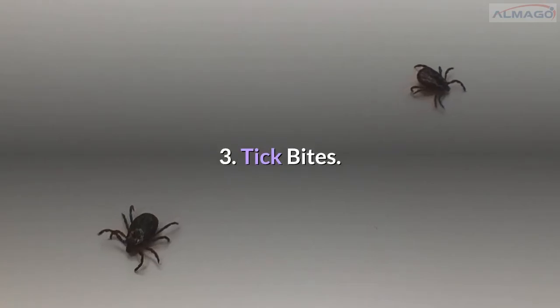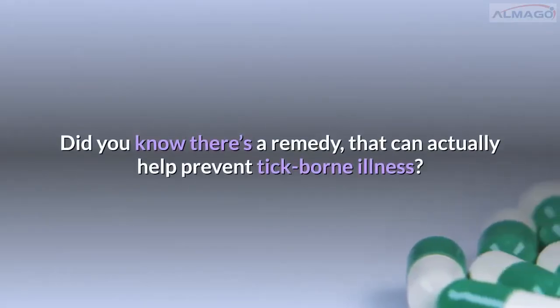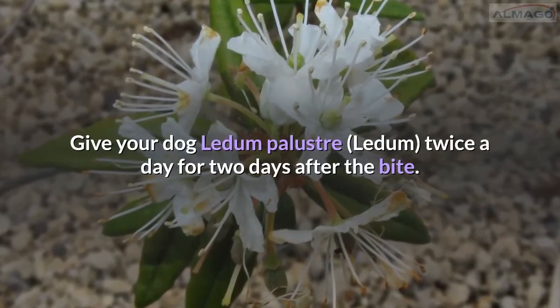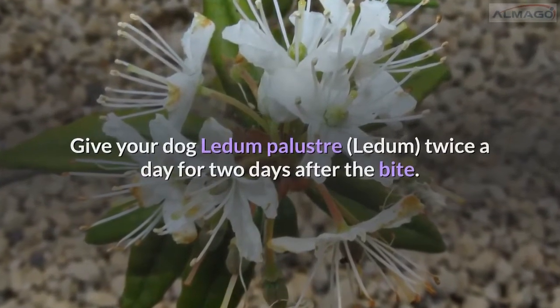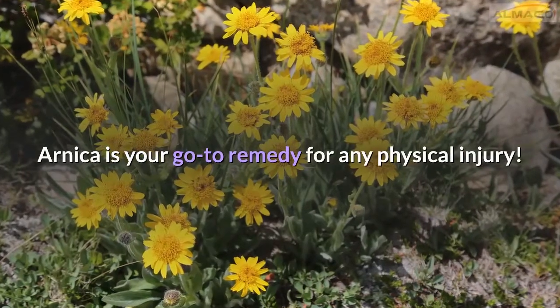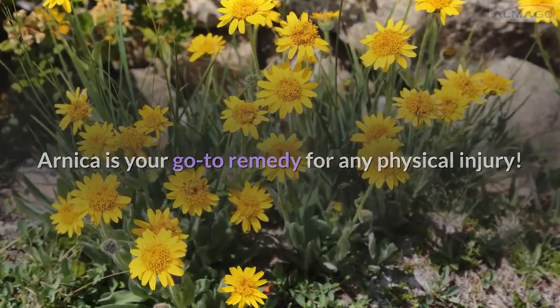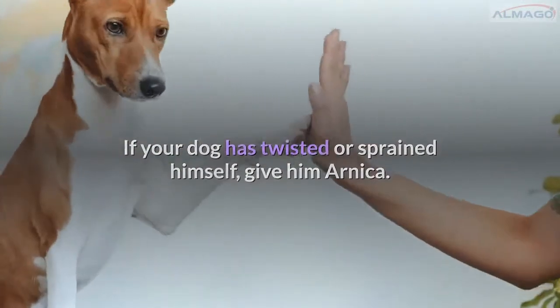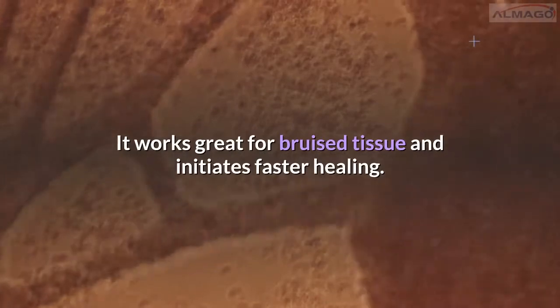Number 3: Tick bites. Did you know there's a remedy that can actually help prevent tick-borne illness? Give your dog Ledum palustre twice a day for two days after the bite. Number 4: Bumps and bruises. Arnica is your go-to remedy for any physical injury. If your dog has twisted or sprained himself, give him Arnica — it works great for bruised tissue and initiates faster healing.